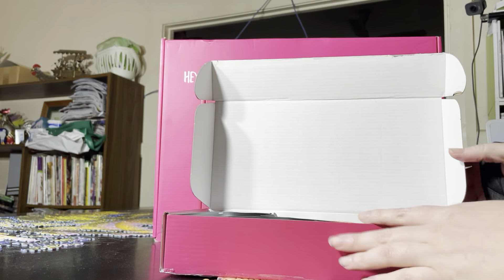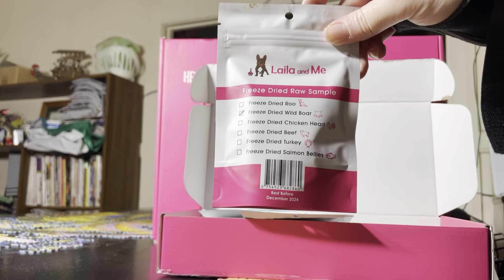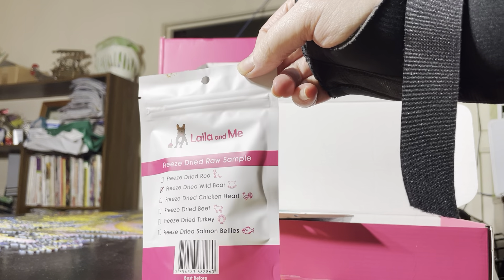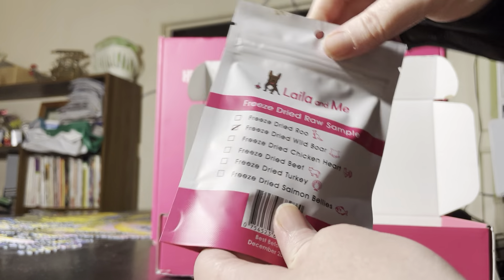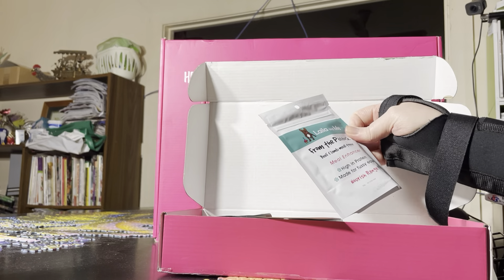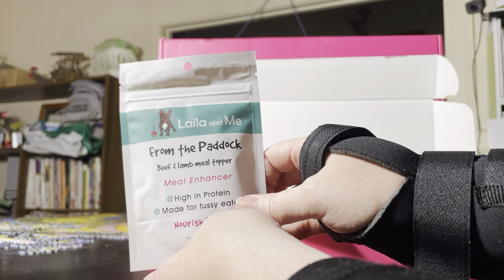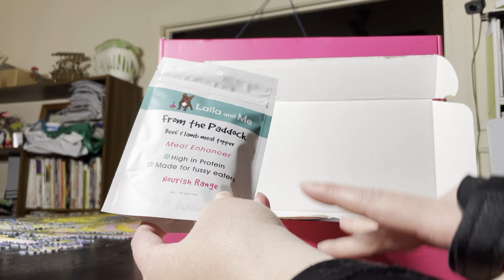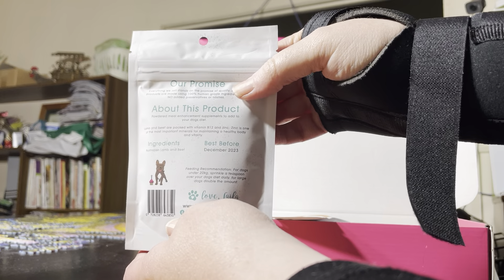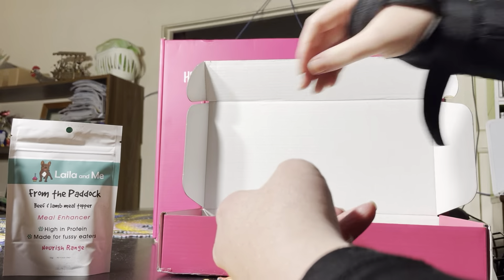The first one I've got here — I've taken the details out — is a meal supplement. In each of these we do have a sampler, and if I skip some it's just because the samplers are freeze-dried wild boar and I've already shown them. First things I've got are meal toppers, some bought in packs. The first one is From the Paddock, a beef and lamb meal topper — a meal enhancer, high in protein, made for fussy eaters. On the back you've got their product promise, ingredients, and best before date.